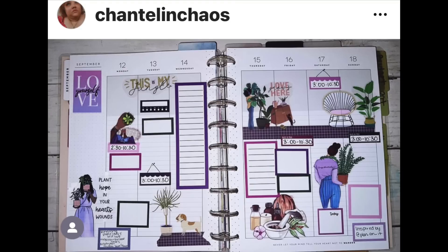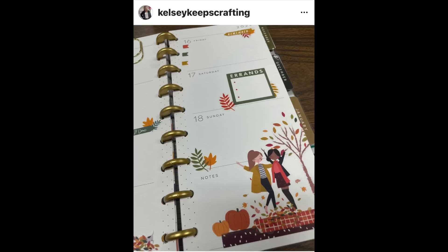Chantelle in Chaos created such a cute plant spread — very very stickery but super functional too. I think those are Live Love Posh stickers, maybe. I don't know. It's really cute — I love that plum colored washi tape.